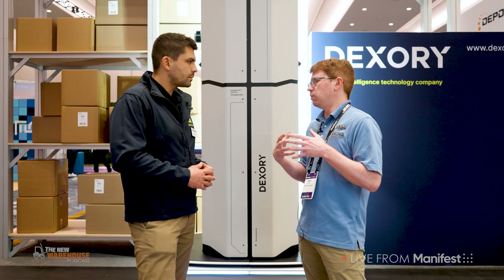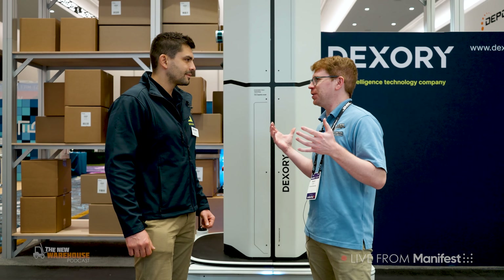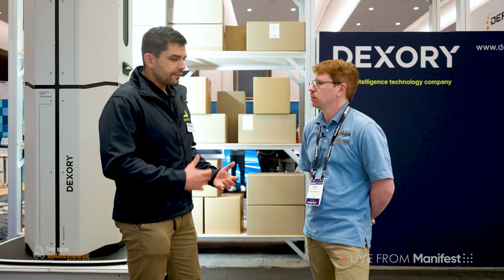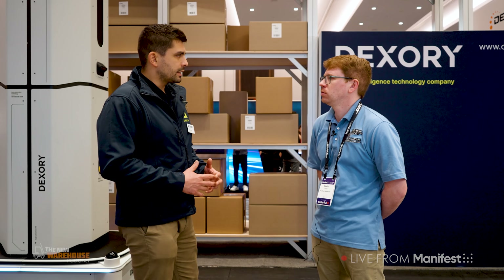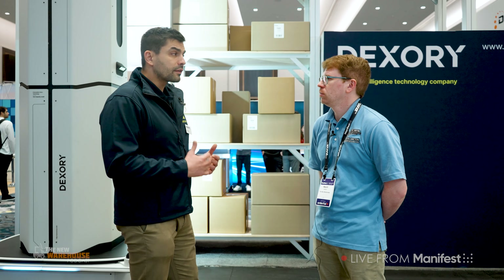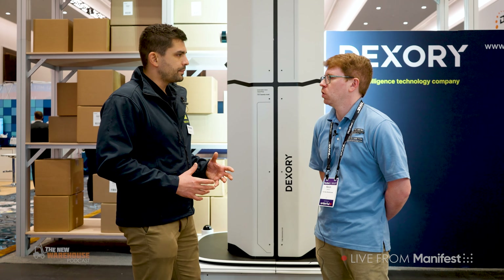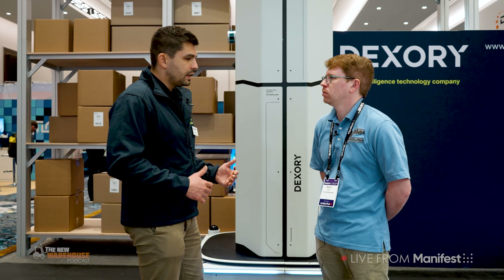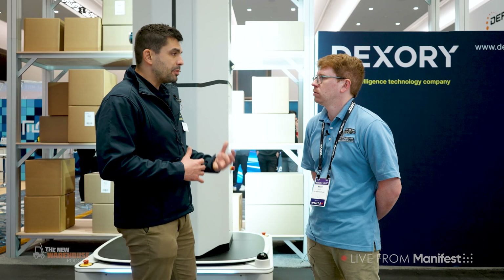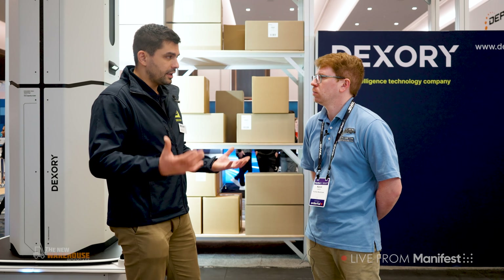As you continue to evolve and make a push into the U.S. market, what's in store for the future of Dexery? We're definitely doing a lot more in the U.S. market. We have a couple of customers live on the ground, which is exciting, and we've had a lot of interest. A big part of our focus this year is expanding operations in the U.S., getting more warehouses live, and establishing excellence centers where we can give customers deeper access to what's on the roadmap and how this can transform the industry as a whole.